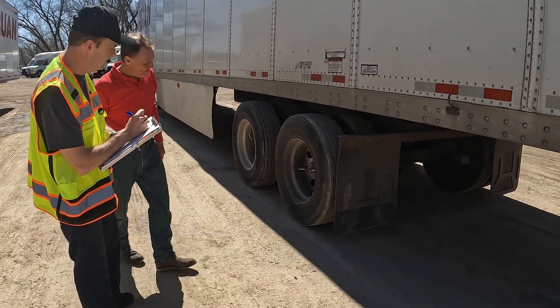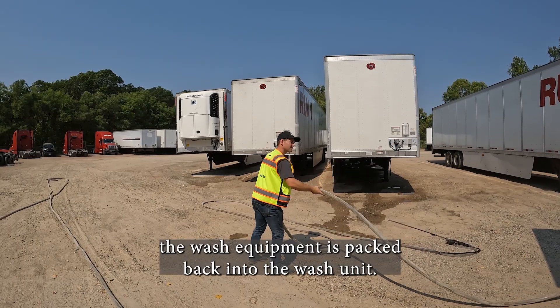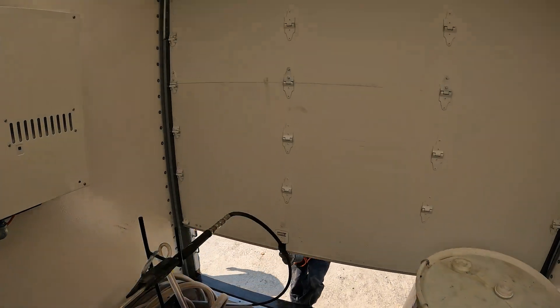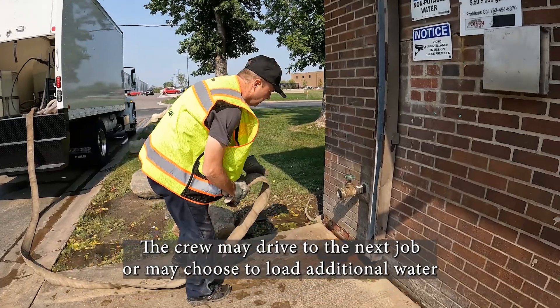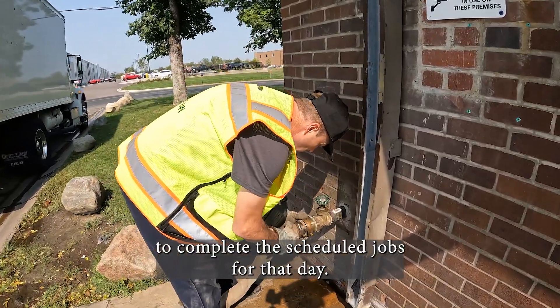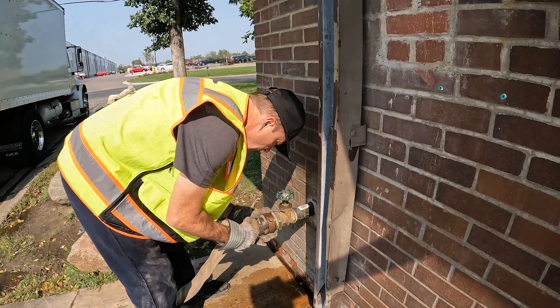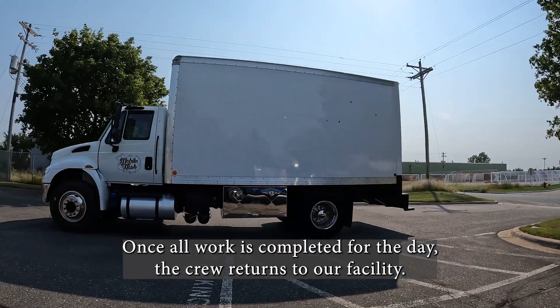Once the washing has been completed at that customer's location, the wash equipment is packed back into the wash unit. The crew may drive to the next job, or may choose to load additional water to complete the scheduled jobs for that day. Once all work is completed for the day, the crew returns to our facility.